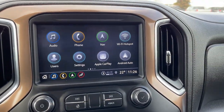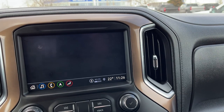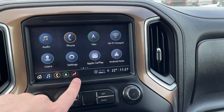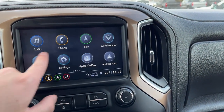Moving to our infotainment system in the middle — if we go to audio and more, we have AM, FM, SiriusXM, and Bluetooth settings, phone connection, GPS navigation, 4G LTE Wi-Fi hotspot, users, settings, and Apple CarPlay and Android Auto with wireless functions.